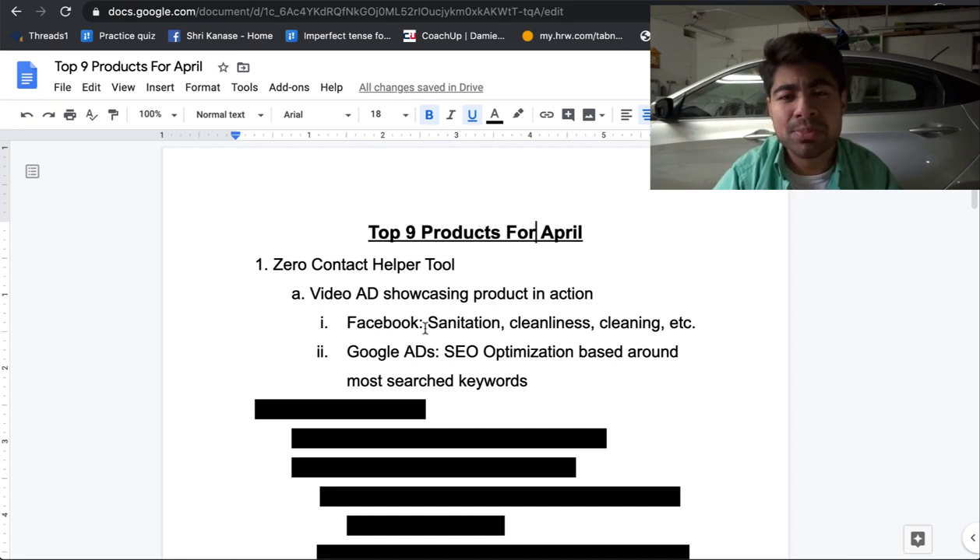This product could potentially be advertised more on Facebook simply because it is a newer product and a lot of people may not be searching for it on Google. When it comes to Facebook, you should be making a video ad because an image ad would not be enough to describe this product and showcase its benefits — it looks like a lipstick, which would be confusing. You would need to create a video ad showcasing the product in action. The interests to try targeting include sanitation, cleanliness, cleaning, and similar ones.